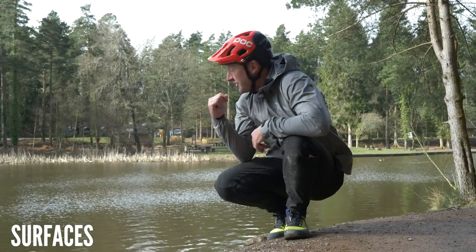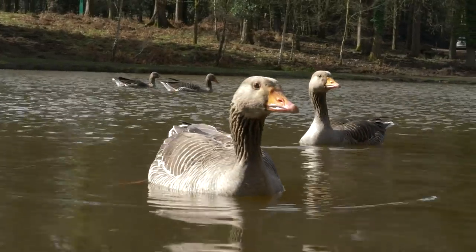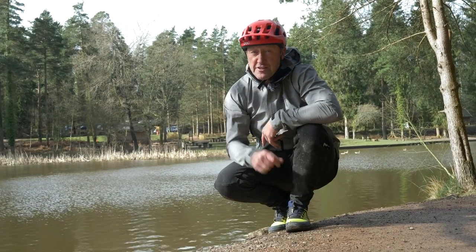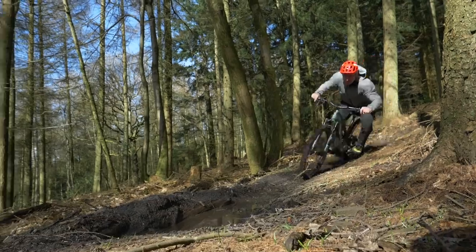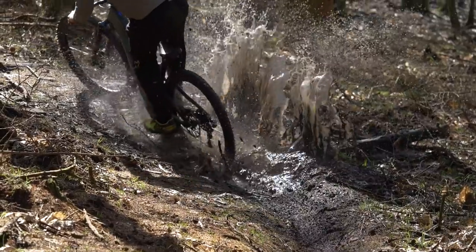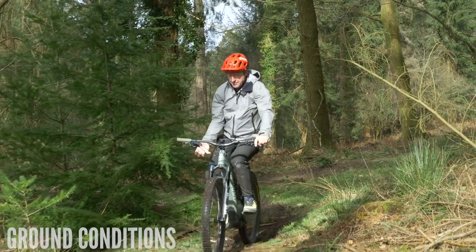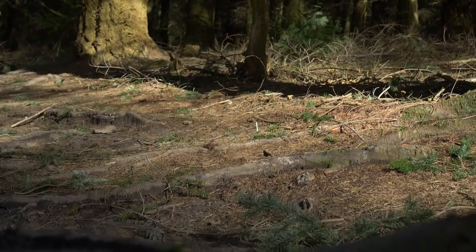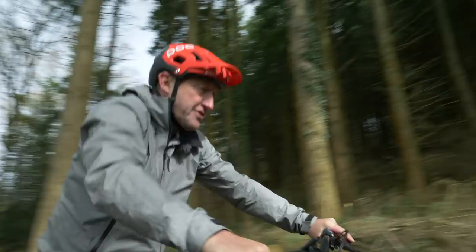Surfaces will have a big effect on range. Just look at those geese behind me gliding along on that smooth water surface — if that water surface was choppy, those geese would definitely need a bit more bread. And it's not just the surface conditions; it's the track type and the ground conditions too. Whether it be mud, rock, root, or even obstacles, they're all going to have an influence on your battery range.